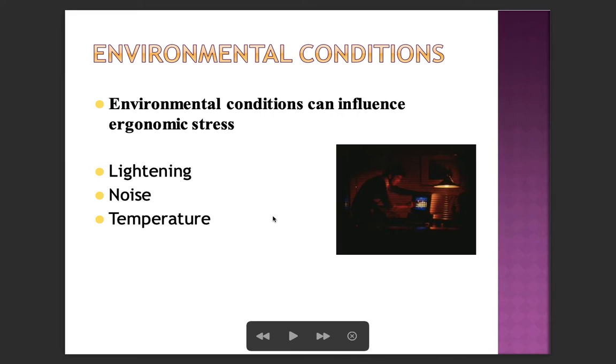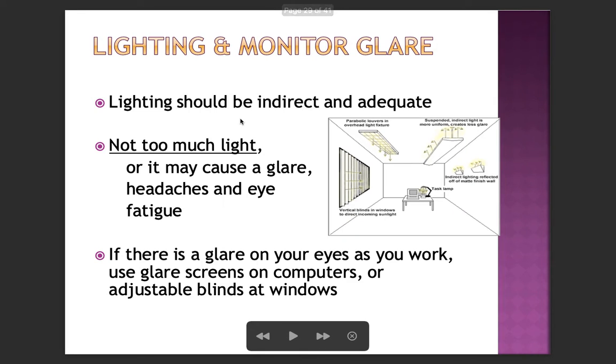Environmental conditions — including lighting, noise, and temperature — can influence ergonomic stress. Lighting and monitor glare: lighting should be indirect and adequate. Too much light may cause glare, headache, and eye fatigue. If there is a glare on your eyes as you work, use glare screens on computers or adjustable blinds at windows.